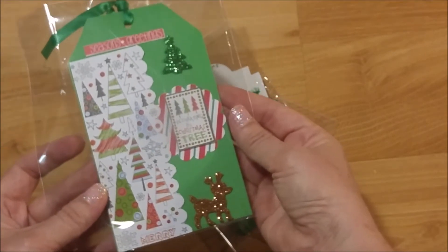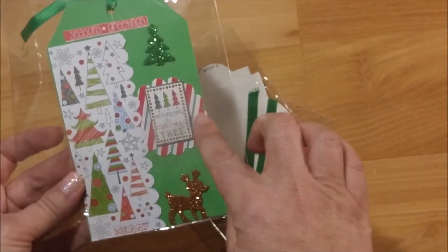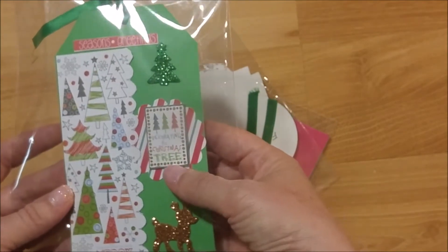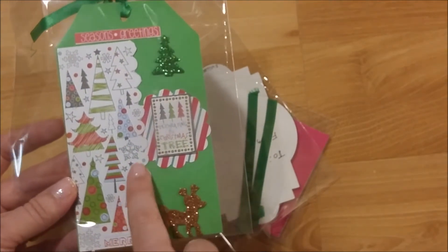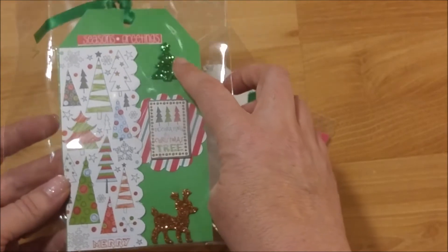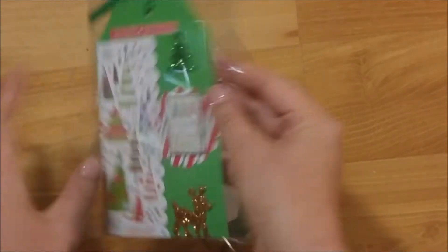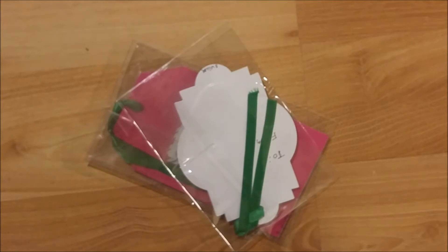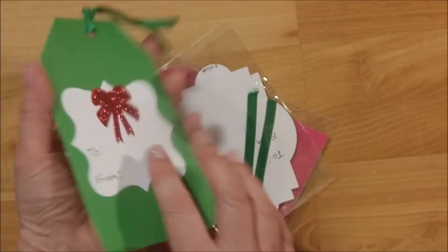Here are the tags — she put each one in an individual bag. This first one is really pretty. She used a base of green, then did a scalloped circle with a striped pattern, and a little chipboard sticker that says 'decorating for the Christmas tree.' She did a little band of Christmas trees and it says 'Merry' at the bottom, then added two pretty glittery foamy stickers of a Christmas tree and a reindeer. Isn't that pretty? The back is gorgeous.